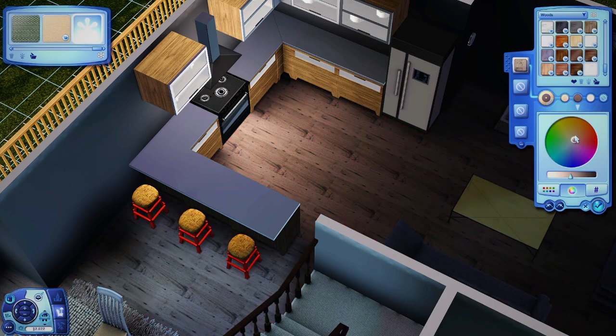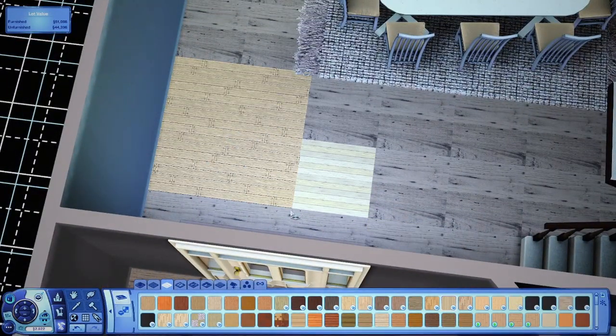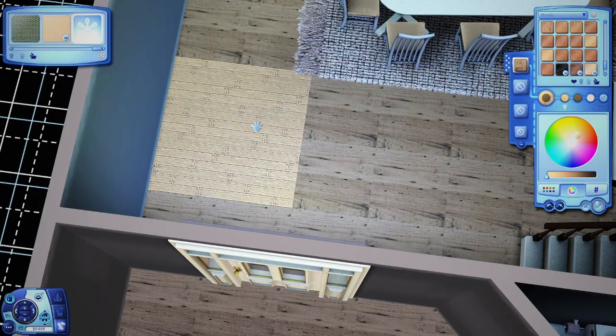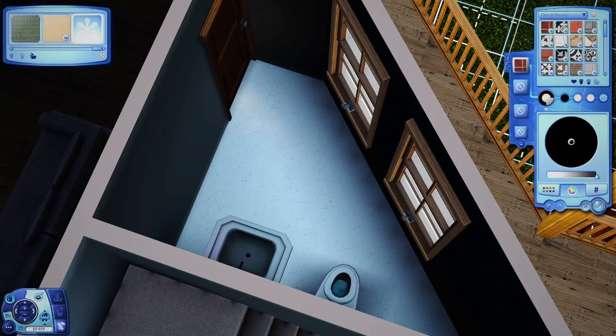I'd go to Pinterest and find a house, and then it could be later that same day I'd see another Sims YouTube video with a build that looks the exact same. And I'm like, oh my god — they probably had the same picture. It's annoying.